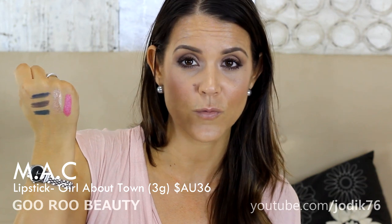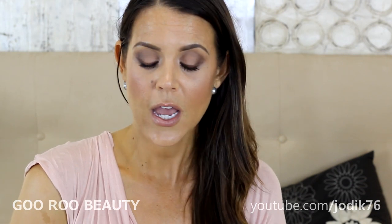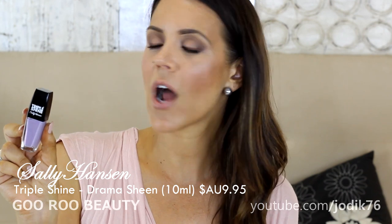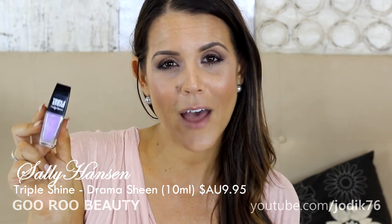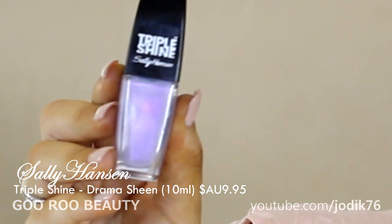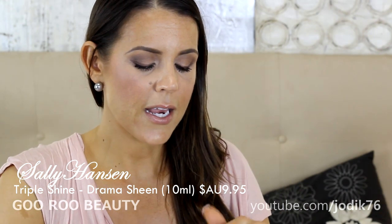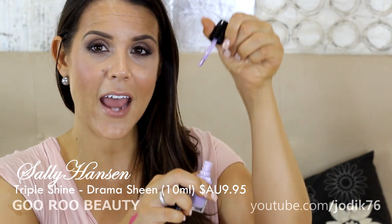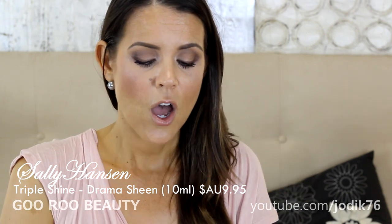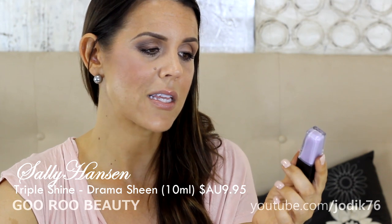The last two favorites for January — first, a new nail polish from Sally Hansen, the Triple Shine range in shade Drama Sheen. I have hundreds of nail polishes but nothing quite this color — a beautiful ethereal light purple with almost a fuchsia duochrome. The flat angled brush takes a little getting used to, and it took about three coats to get opaque, but once on it lasted really nicely. The color is just to die for — I highly recommend it.